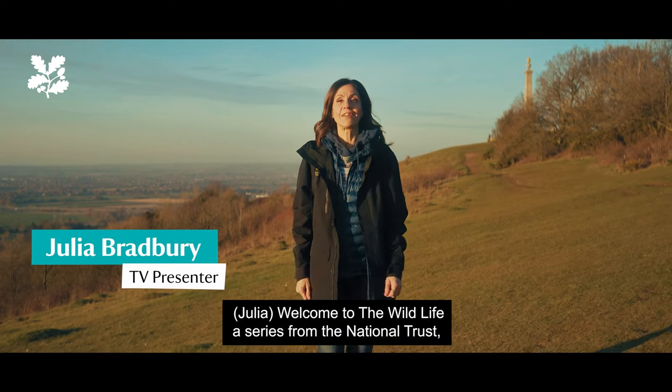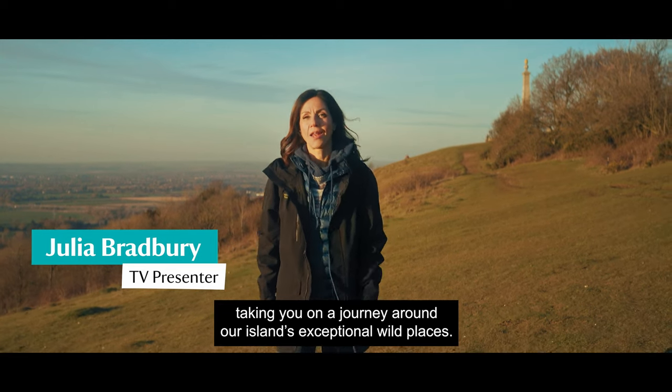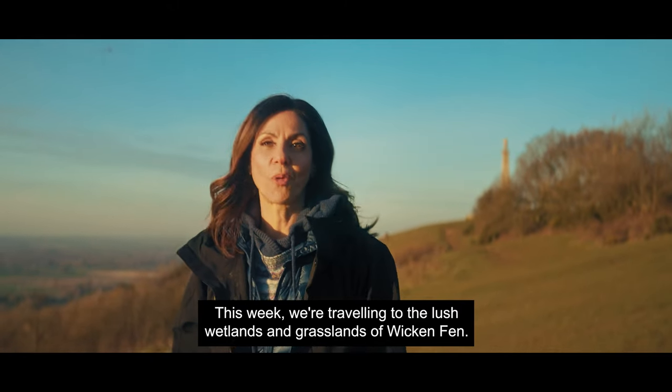Welcome to The Wildlife, a series from the National Trust taking you on a journey around our island's exceptional wild places. This week we're traveling to the lush wetlands and grasslands of Wiccan Fen.